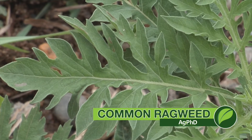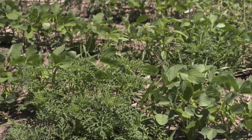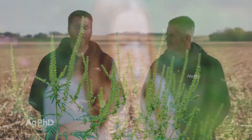Our Weed of the Week is just an annual weed, so you think, oh no big deal, but this one is common ragweed. We see it continuing to spread across much of the Midwest. A couple of problems here: it can cause some allergy problems for some people, and it's becoming resistant to Roundup.